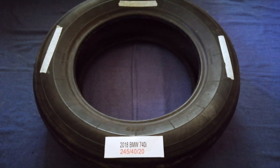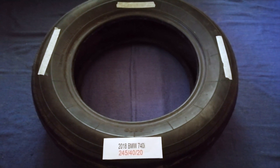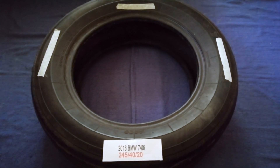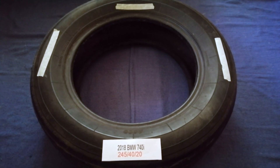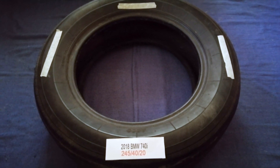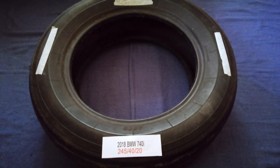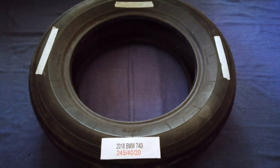The tire size for your 2018 BMW 740i is 245/40/20. Driving on bad tires is dangerous for your car and a danger to you. Work out old and damaged tires to avoid unnecessary wear and tear on your car. Replacing your tires regularly is very important in order to keep you safe on the road.